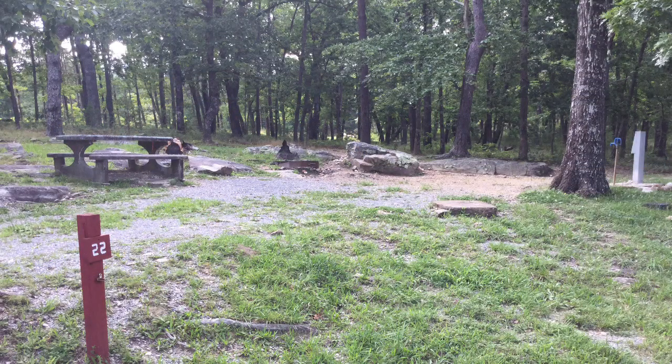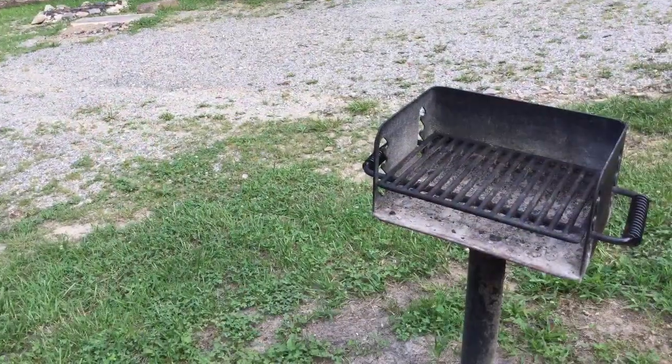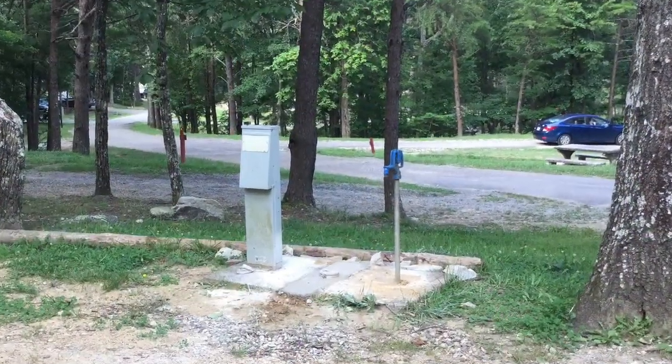Then we rode to campground number one with 43 developed campsites, but these sites are very rustic compared with sites in other parks. These sites have a fire ring and a concrete picnic table, which I don't particularly care for. A few sites had a pedestal grill instead of the fire ring. They also had water and electric hookups.